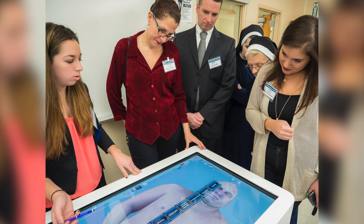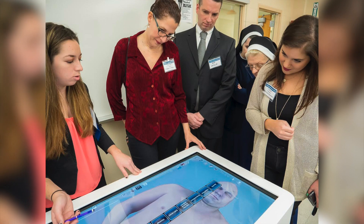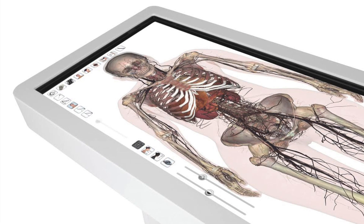Our program improves student learning through the use of two virtual dissection Anatomage tables. Anatomage allows the student to gain spatial awareness of body regions with software that uses real patient data.